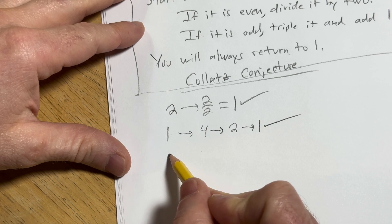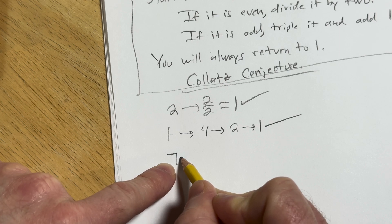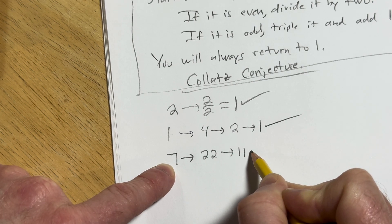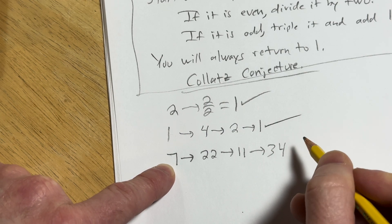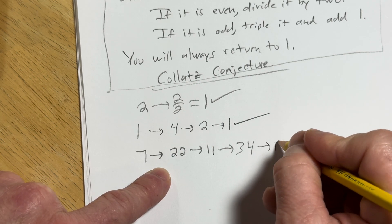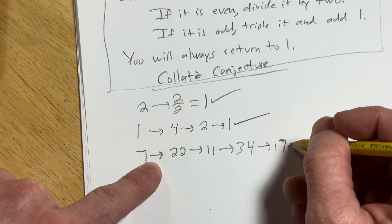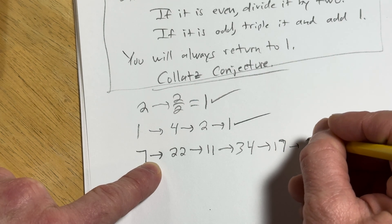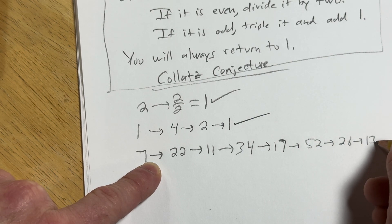Let's start with 7. Well, if you triple it and add 1, 3 times 7 is 21, plus 1 gives you 22. That's even, so you get 11. Triple it and add 1, you get 33 plus 1 is 34. Divide it by 2, you get 17. Triple it and add 1 — we picked a big one. 3 times 17 is 51 plus 1 is 52. Divide by 2, you get 26. Divide by 2, you get 13. Triple it and add 1, you get 40.